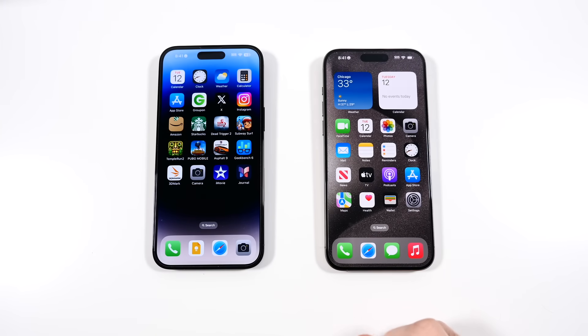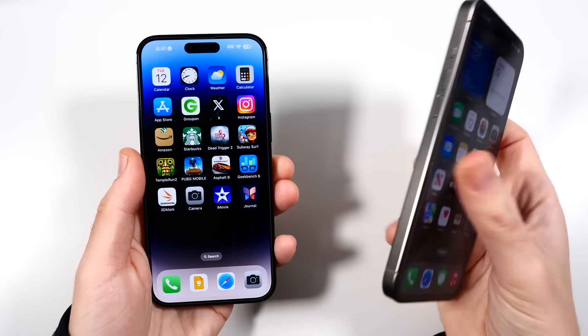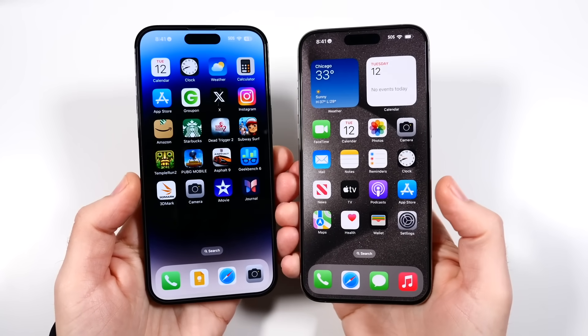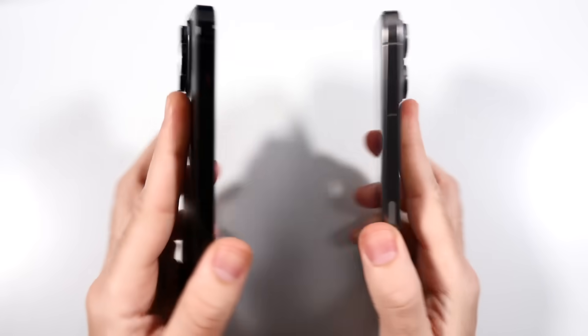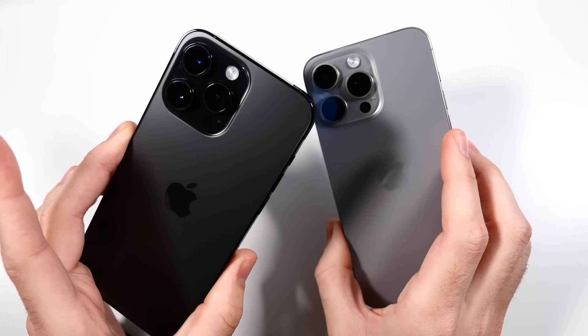What is up guys, Nick here helping you to master your technology. iPhone 14 Pro Max versus iPhone 15 Pro Max after two months — it's actually closer to three months, as we'll be about three months on the 15 Pro Max in about a week.